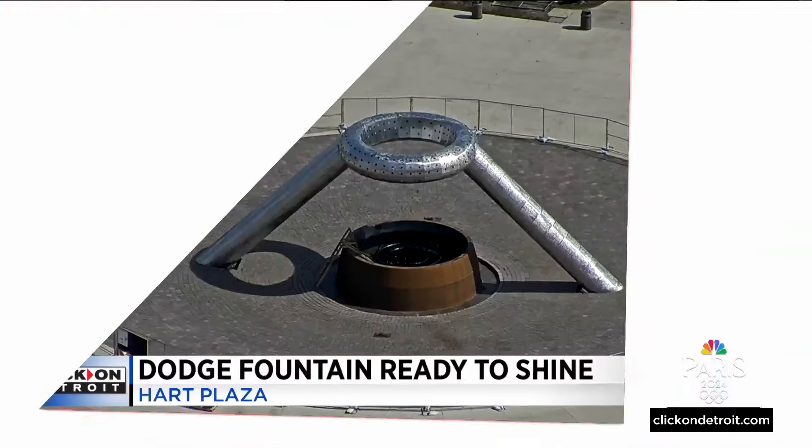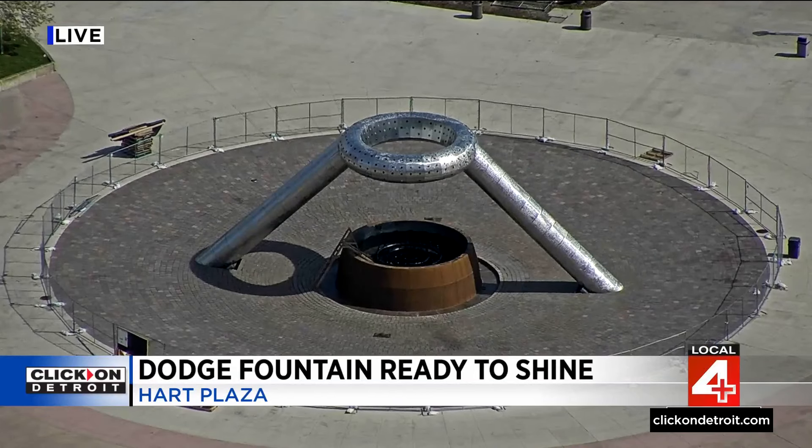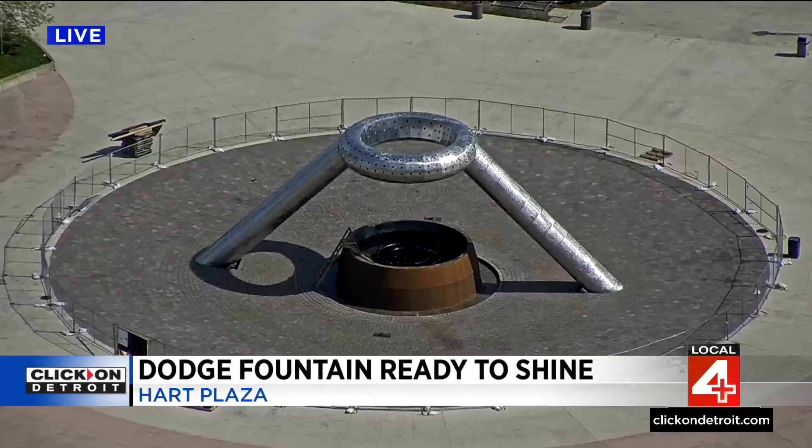The national spotlight is about to shine all over downtown Detroit, and Hart Plaza is going to have some extra sparkle. The Dodge Fountain is about to get a new lease on life. We're taking a live look at that landmark right now — today we got a tour inside as crews worked their magic for a big reveal. Rob Maloney shows us what they're doing.